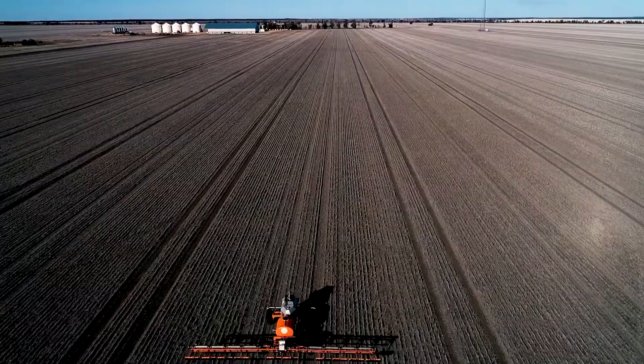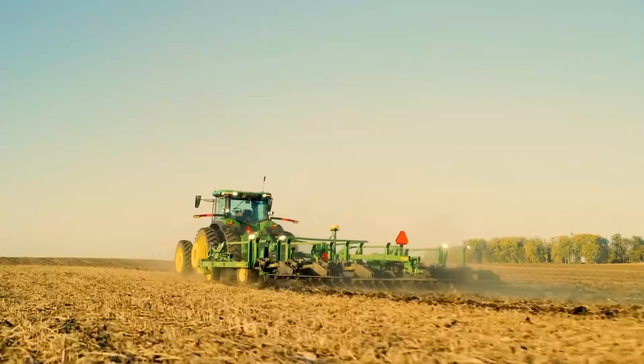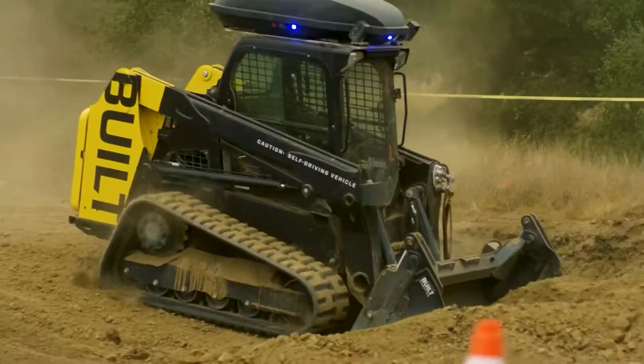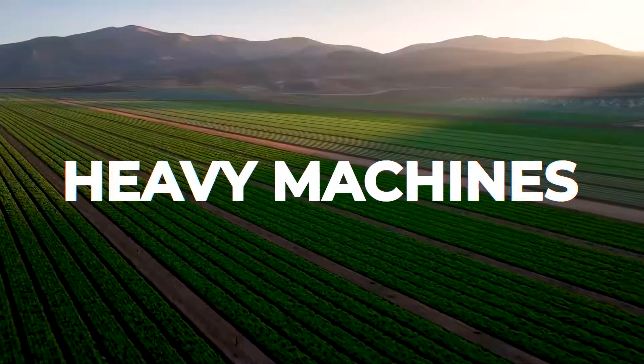Get ready to encounter the mightiest and most intelligent machines on the planet. From autonomous tractors that plow fields with precision, to robotic miners delving deep beneath the Earth, these machines are the unsung heroes of the modern world. Welcome to Monster Machines.